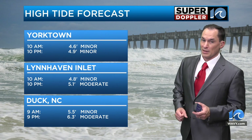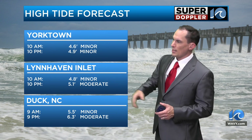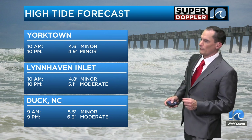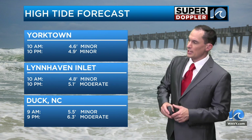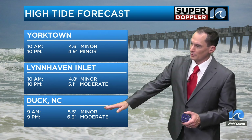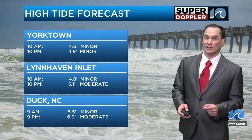We are going to have some tidal flooding. Yorktown: minor tidal flooding this morning and this evening. Lynn Haven Inlet: minor this morning at 4.8 feet, then 5.1 feet — that's low to moderate — for 10 p.m. Duck, North Carolina: minor at 9 a.m., then moderate — a pretty solid moderate — going into 9 p.m. this evening.